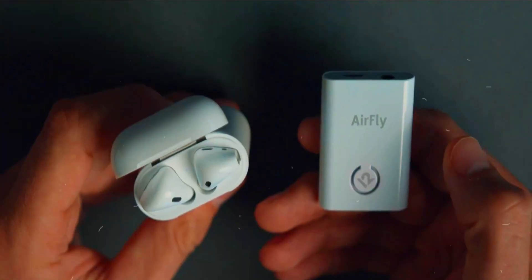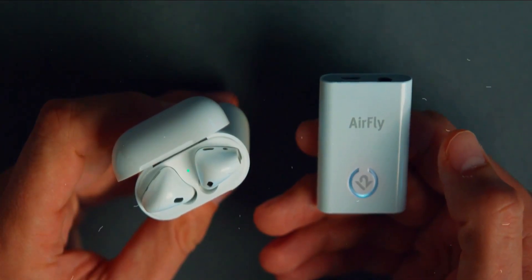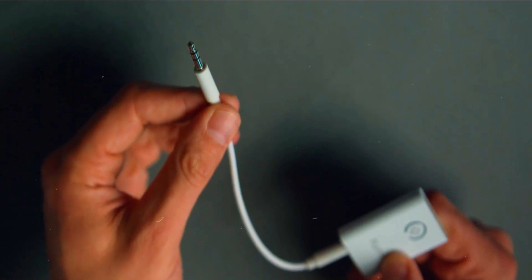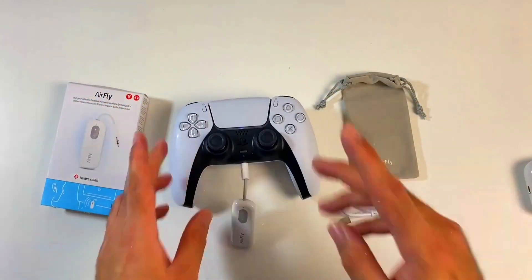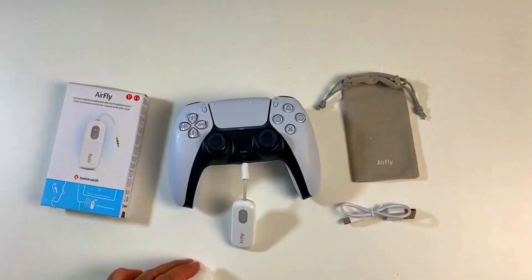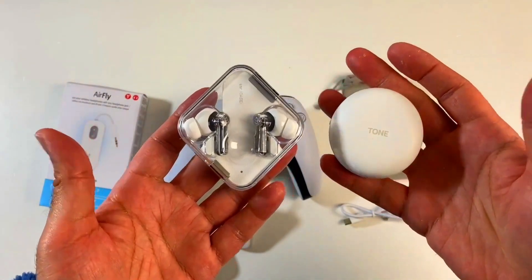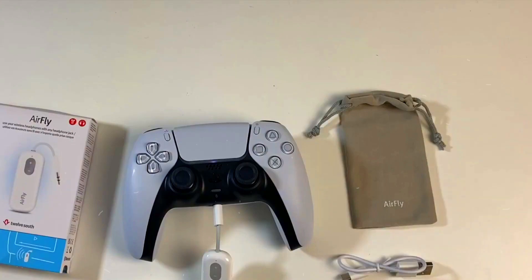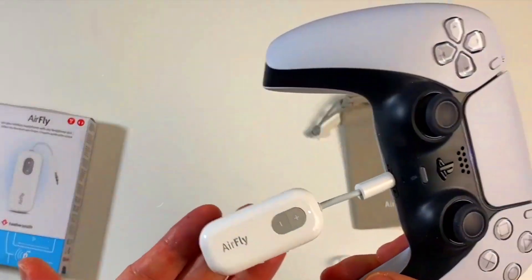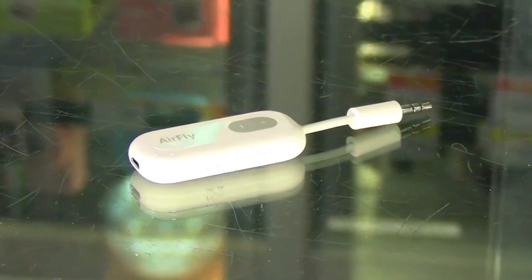The package includes the AirFly Pro, a USB-C charging cable, a travel pouch, a keychain holder, a quick start guide, and a manual. Pro tip: to pair your AirPods, make sure they're inside the AirPod case. When pairing on planes, turn off nearby Bluetooth devices like your phone for a smoother connection. The AirFly Pro is all about delivering high-quality audio — ensure your device supports Bluetooth 5.2 if you experience any issues.